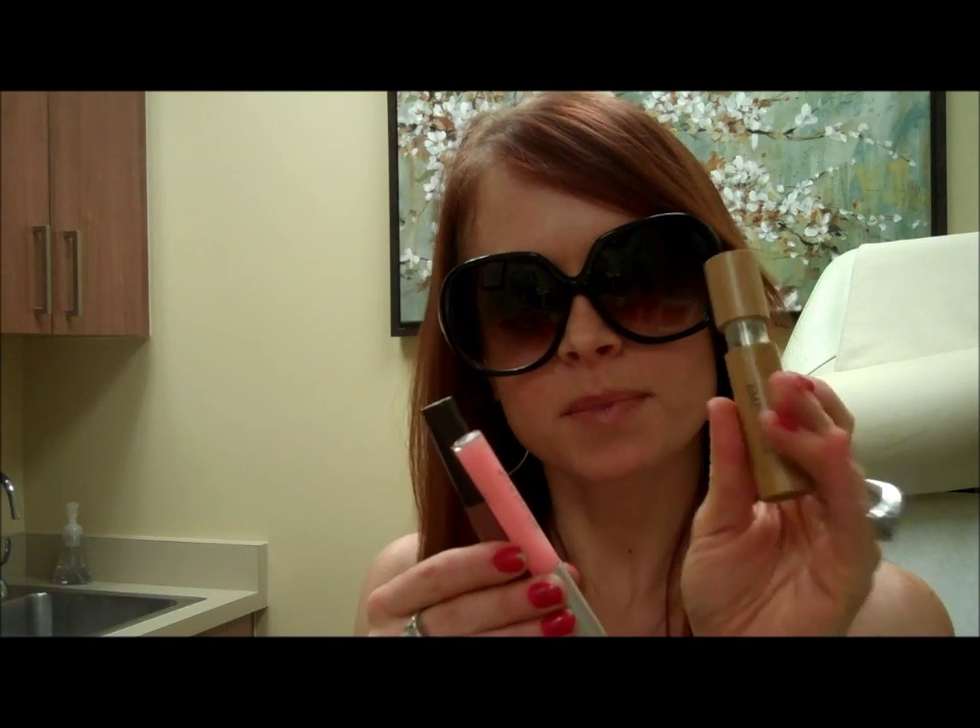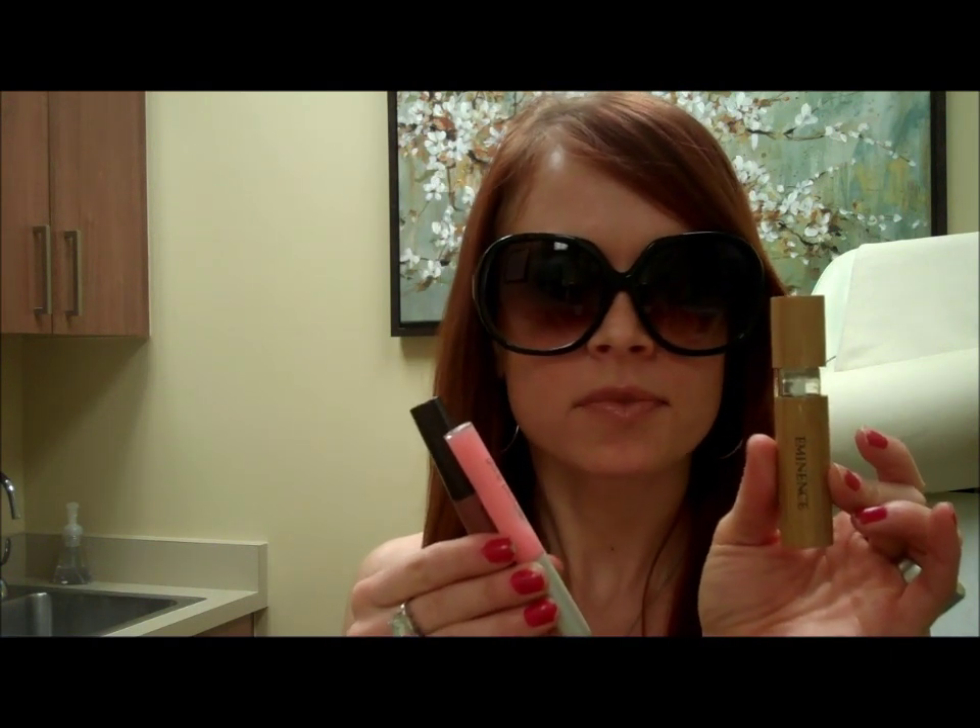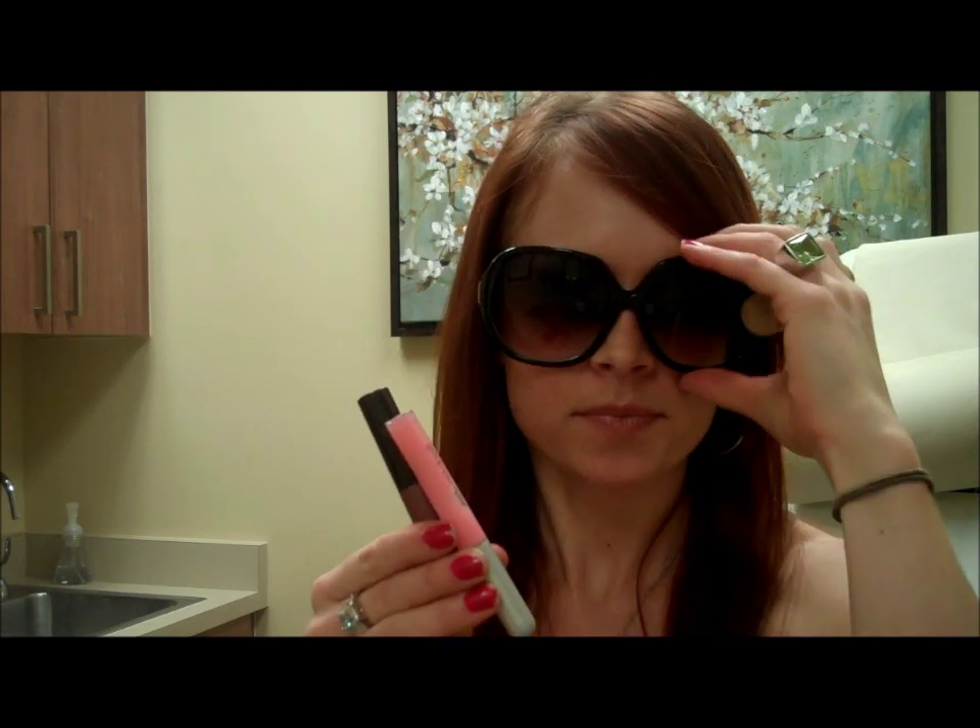Of course this is my favorite — the Eminence Cinnamon Kiss Lip Plumper. It's awesome. The reason why it's awesome is because not only does it have antiseptic, antibacterial, and antimicrobial properties, it's not going to be sticky and disgusting. It's going to be like your regular lip gloss.